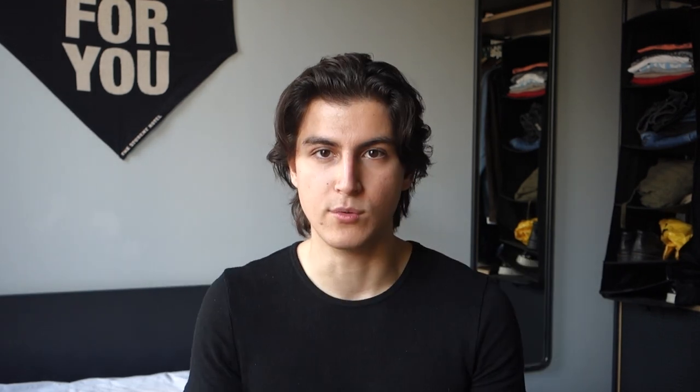Quarter three was actually one of my favorite quarters, because you have the Object-Oriented Programming Project — a course all about coding an actual app in Java, which is very interesting. You're in a group of five and you code a real-world app that TU Delft gives you. You just need to put in the time, have your weekly meetings, and keep your group organized. It has about a 95% pass rate, so no need to worry about this course.